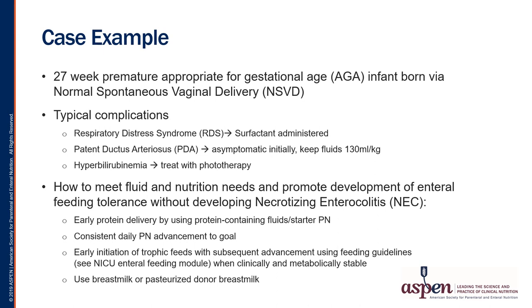Now let's look at an example of a preterm infant starting and advancing on parenteral nutrition. This preterm infant is born at 27 weeks, appropriate for gestational age, via normal spontaneous vaginal delivery. Typical complications include respiratory distress syndrome — where surfactant is administered via ET tube — patent ductus arteriosus, which can sometimes persist, and hyperbilirubinemia treated with phototherapy. So we ask ourselves: how do we meet their fluid and nutritional needs and promote enteral nutrition tolerance without the risk of necrotizing enterocolitis?